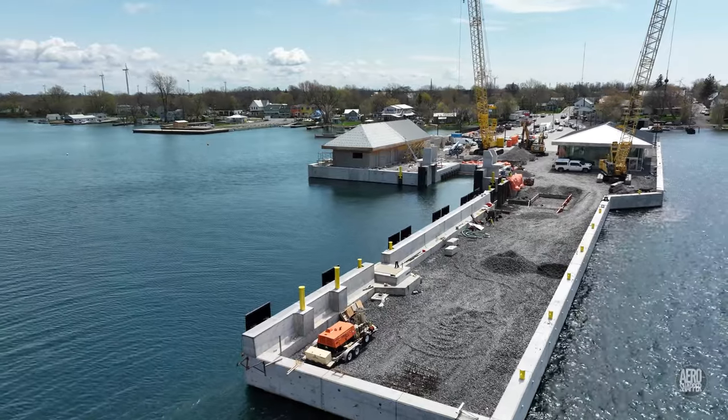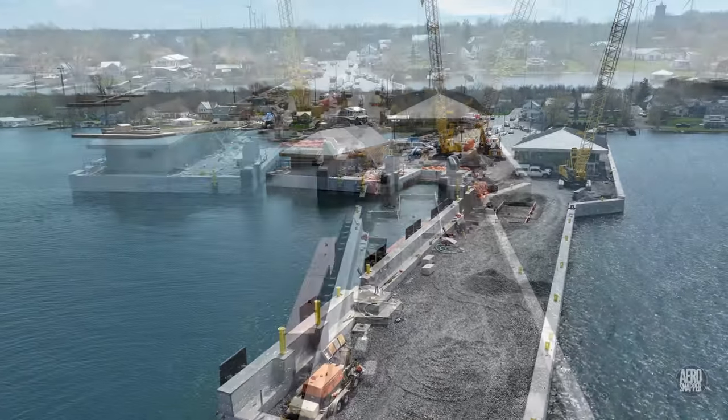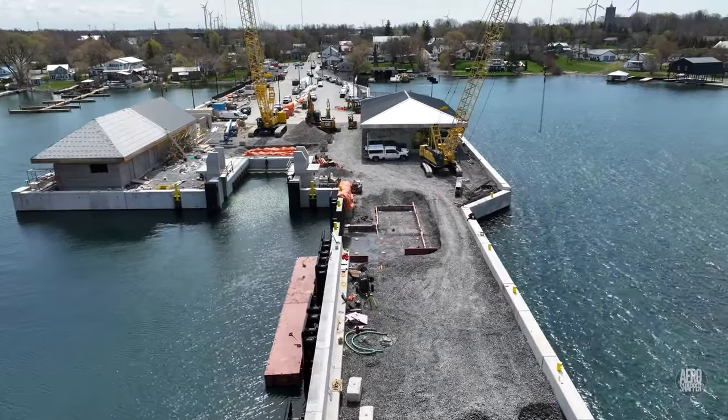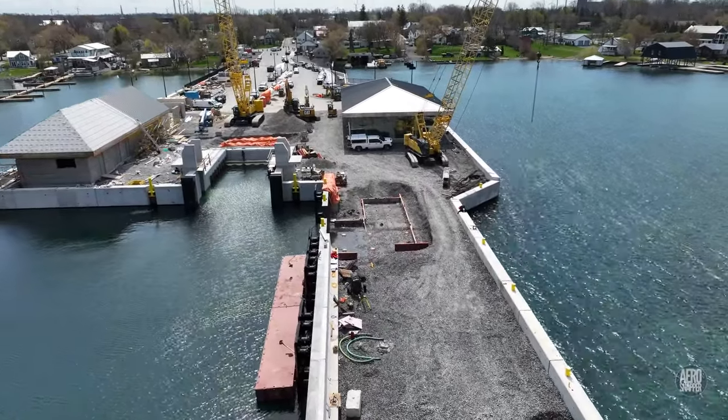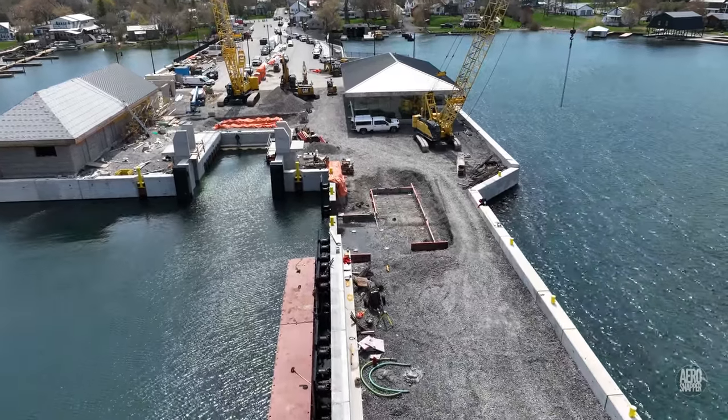As we sweep across the finger dock and what is likely to be the vacuum mooring point, we can begin to see preparations for a new base, which is likely to be the disembarkation point for foot passengers.